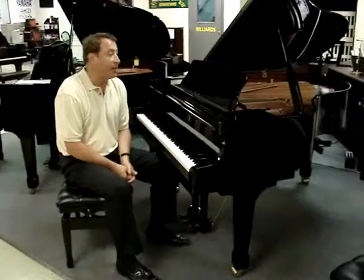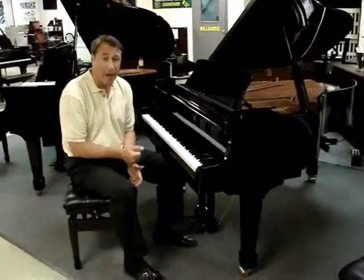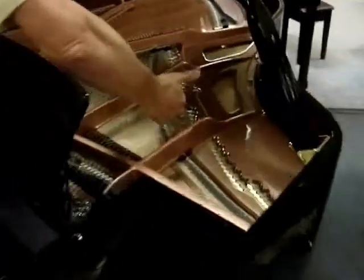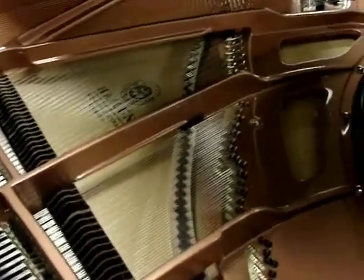This is hand-built. The rims are all hard rock maple. The cast-iron plate is from a wet cast plate. It has the duplex scale that I talk about in my other videos — that Steinway invented in the 1880s — that gives you that nice color and harmonic overtones.